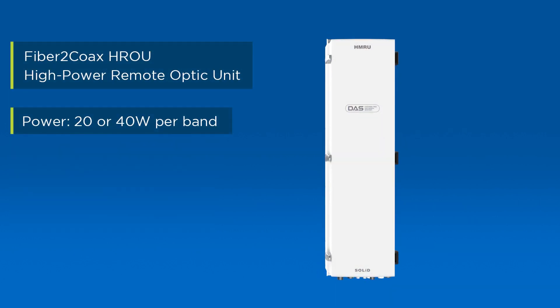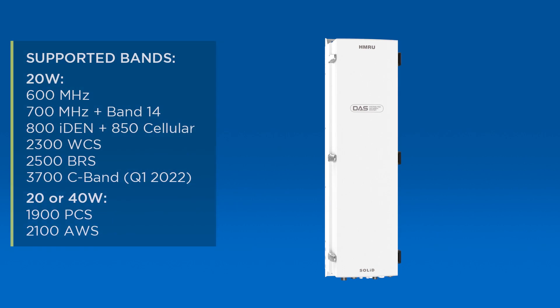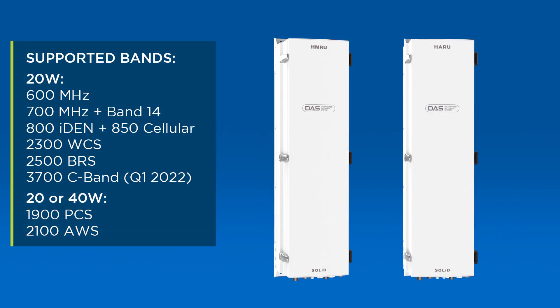The HROU provides 20 or 40 watts per band for up to four frequency bands, and supports an add-on chassis to support another four bands over the same fiber optic connection.